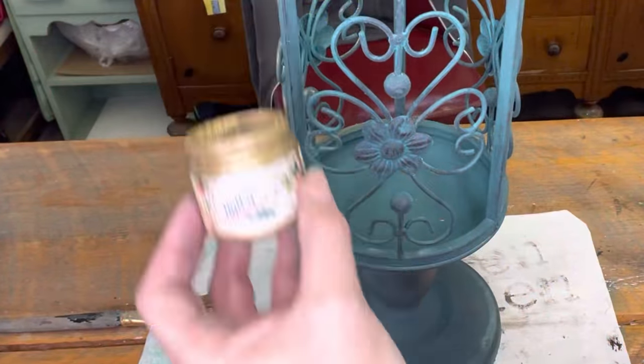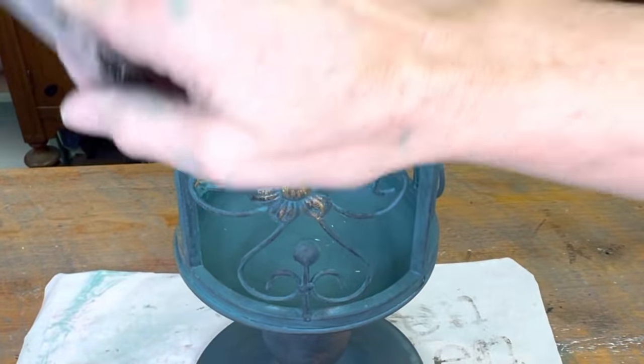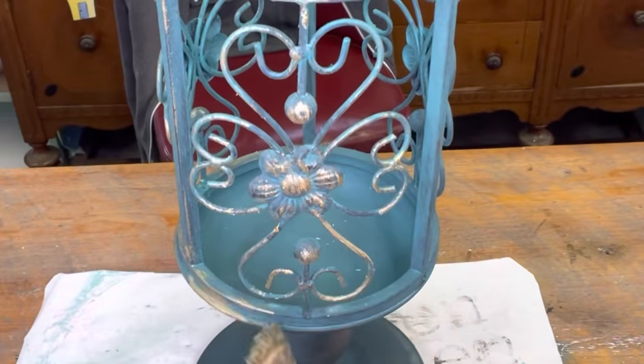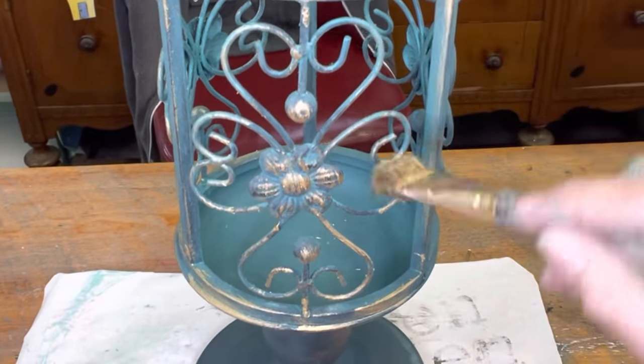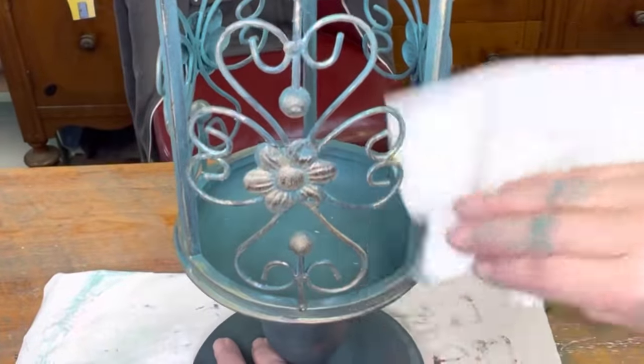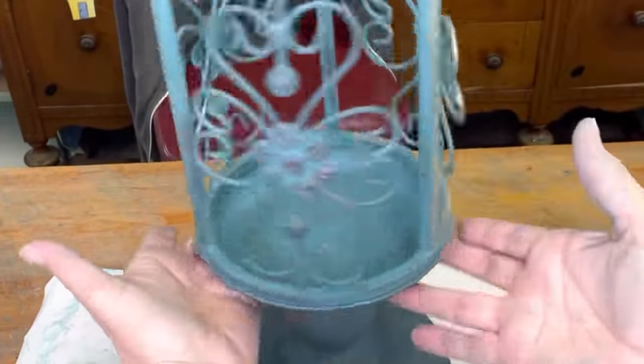DIY has a new product called Golden Rule — it's a gold wax. I went over the Shipwreck with this gold wax, applying it with just a small artist brush, and then you wipe back this wax also. After it's all completely dried, you buff it, bringing it back to a really pretty sheen. These two waxes pair really well together.